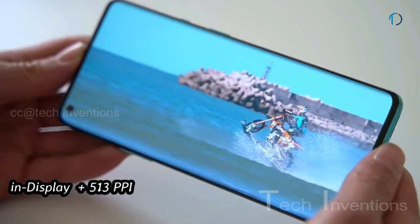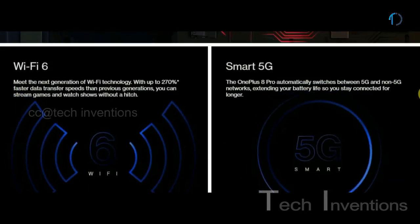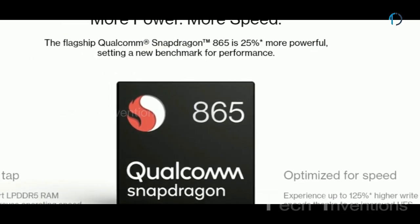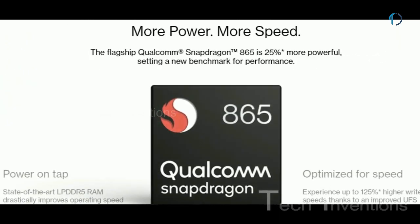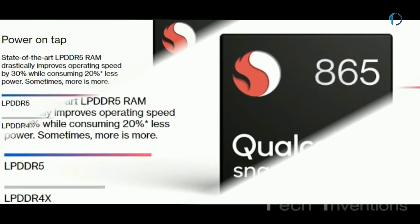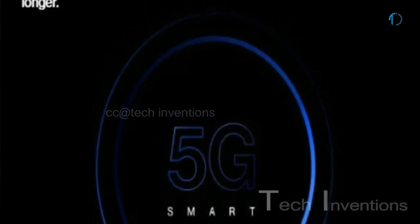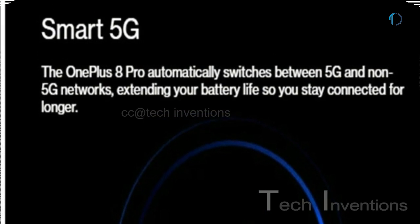It has an optical in-display fingerprint sensor with an image density of 513 ppi. OnePlus 8 Pro is based on an octa-core Qualcomm Snapdragon 865 7nm Plus processor with Adreno 650 GPU, packed with 8 and 12GB of RAM. Snapdragon 865 7nm Plus is 25% more powerful, with LPDDR5 RAM improving operating speed by 30% while consuming 20% less power. A standout feature is automatic switching between 5G and non-5G networks to extend battery life.